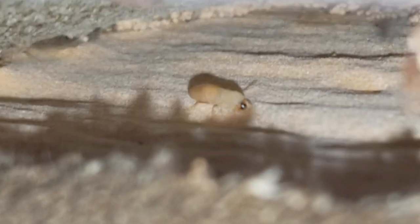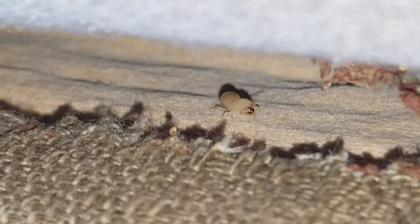Unfortunately, to avoid the drywood termites from spreading to other areas of the home, we informed the homeowner that she would need to dispose of the headboard and the bed as well.